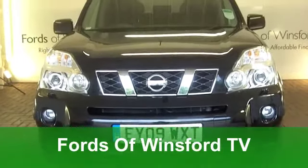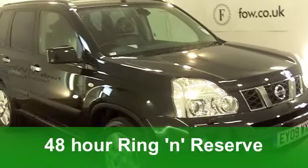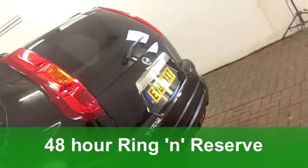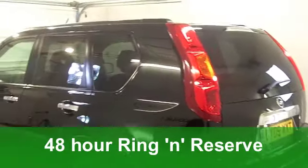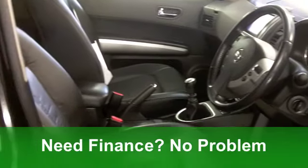Well, here we have a very smart looking Nissan X-Trail. Big, bold and great to drive. This one from 2009 in stunning black has a 2.0-litre engine under that bonnet. And very smart it is too.